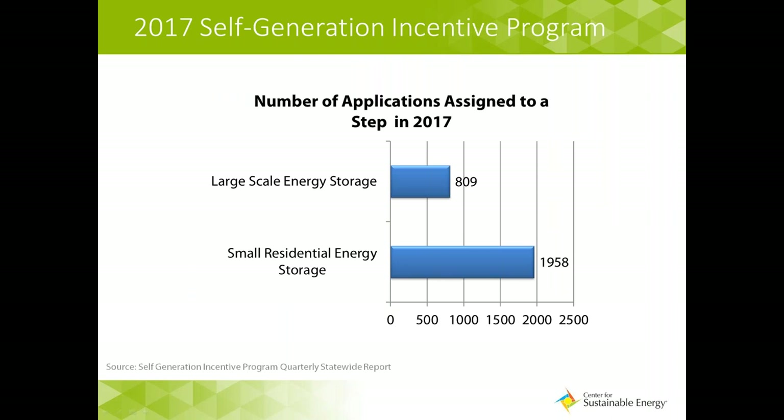We reopened in 2017 under new rules with over $50 million in funds available in Step 1 on May 1st, which we fully subscribed within 10 days. Then we opened again with Step 2 funding of over $117 million for energy storage. We have 809 large-scale energy storage projects currently under review or receiving funds in the program, and almost double that for small energy storage — which is phenomenal to see how much growth we're seeing in the market.